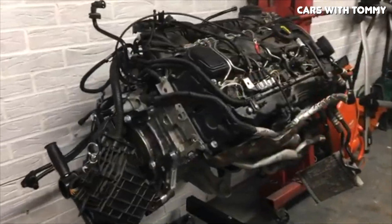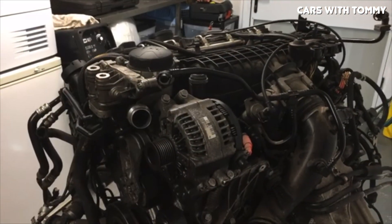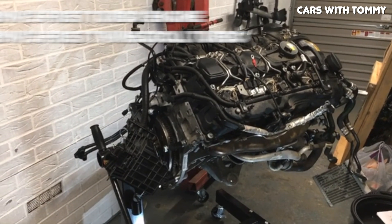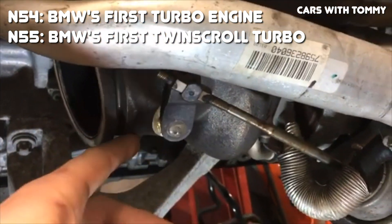Not too long after BMW dropped the N54 in 2006, they started development of the N55 and released it in 2009-2010. Compared to the N54, the N55 has a significant amount of changes designed to make it more reliable, because the N54 did have a substantial amount of problems. While the N54 was BMW's first mass-produced turbocharged engine, the N55 was their first engine to use a twin-scroll turbocharger.